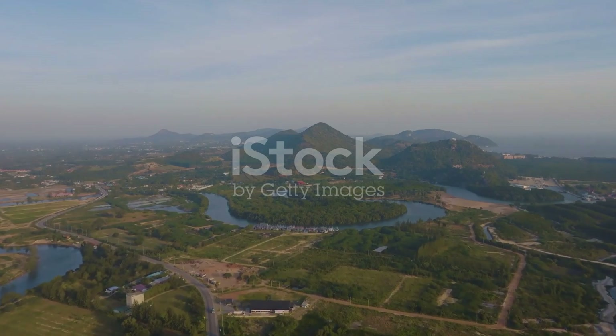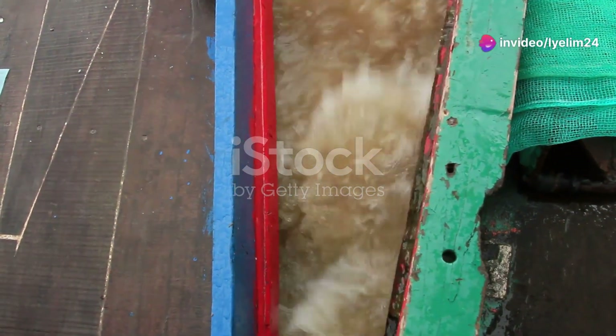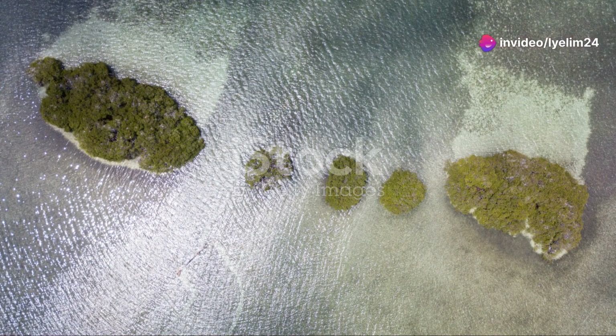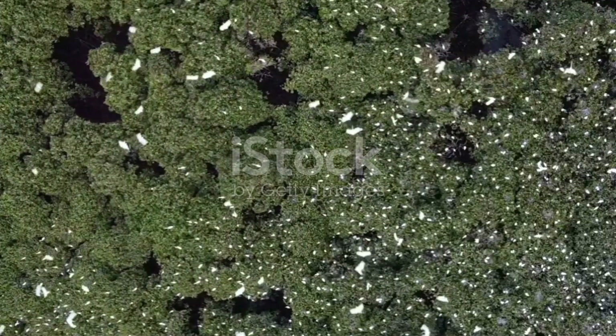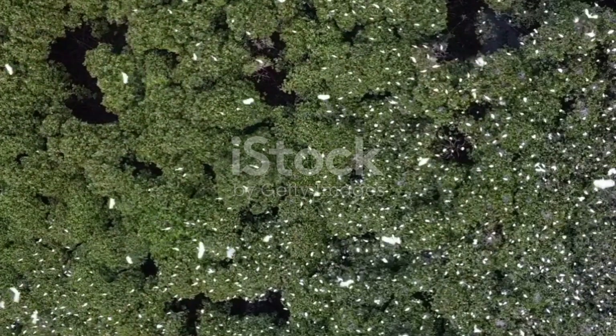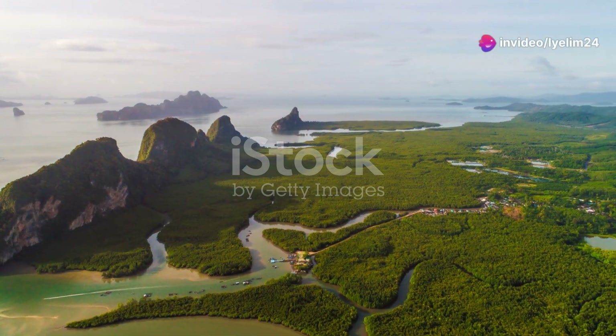Now, why should you care about these tangled forests? Preserving mangroves isn't just about saving trees — it's about protecting entire ecosystems that countless creatures, including humans, rely on. Local communities depend on mangroves for food, medicine, and even building materials. By safeguarding these forests, we're also preserving a way of life.